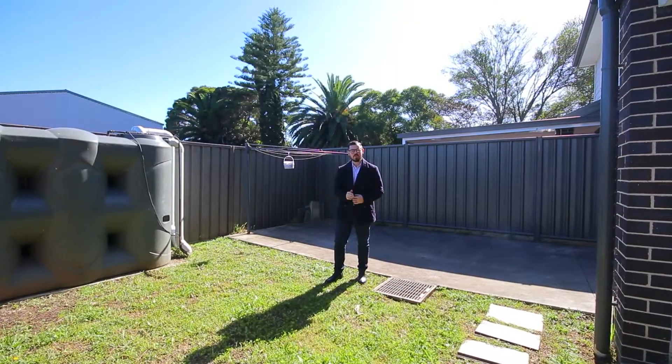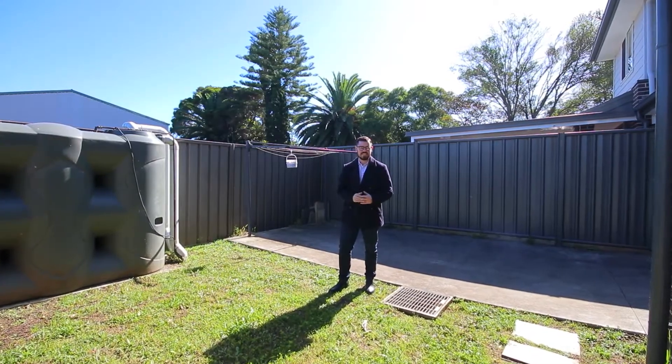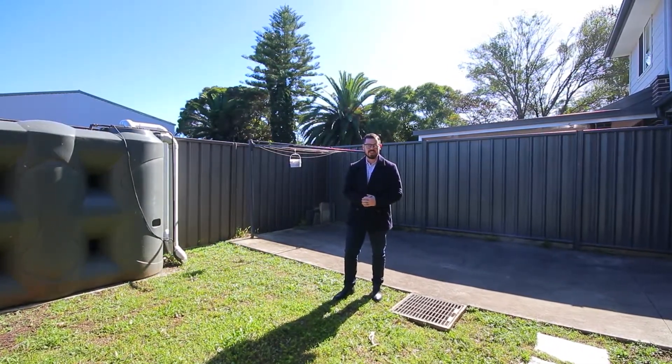And to complete the home, your own private courtyard with drive-suit access from the garage, providing a second car space or entertaining area. Be sure to check out the virtual tour and I'll see you at the open home.